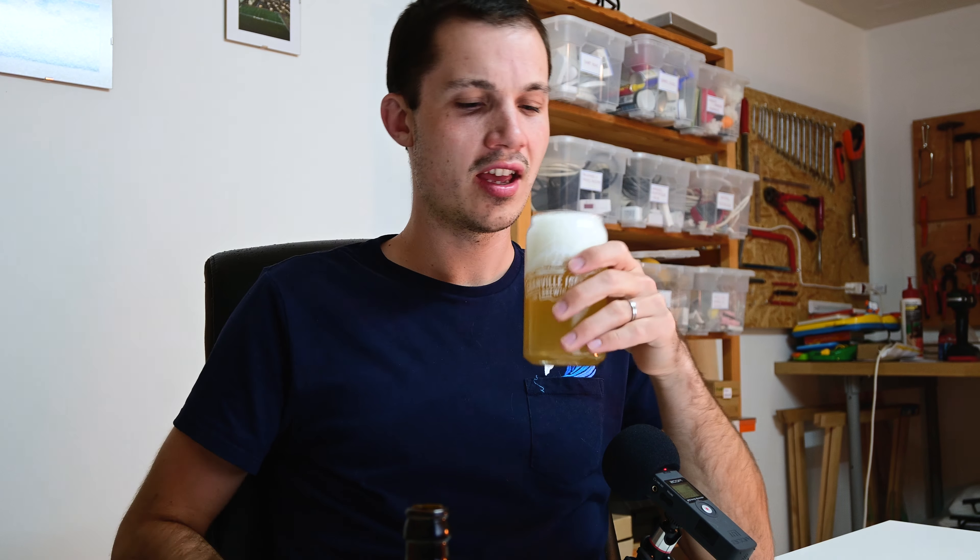A lot of bready, citrusy sweetness. It's really that citrusy, piney — not like piney bitterness, but piney citrus. Sharp and fresh, zesty — that's the word, zesty. Some hints of tangerine and orange. You've got some hints of yeast as well.